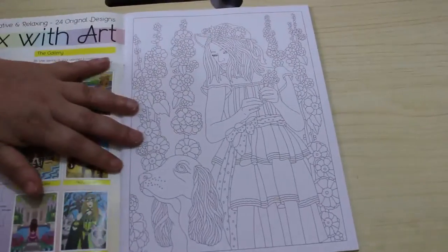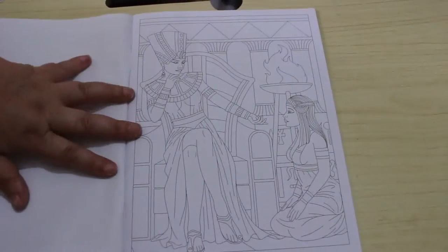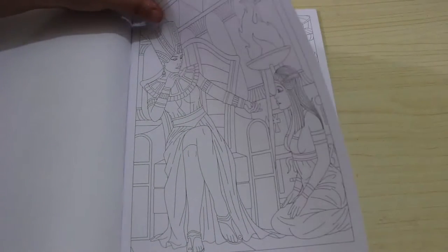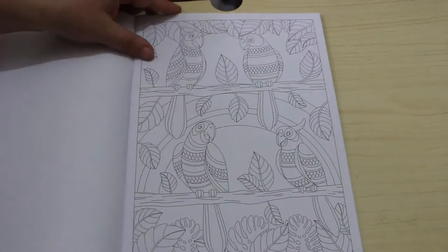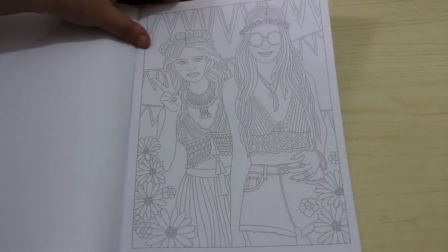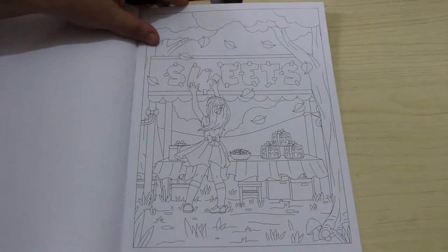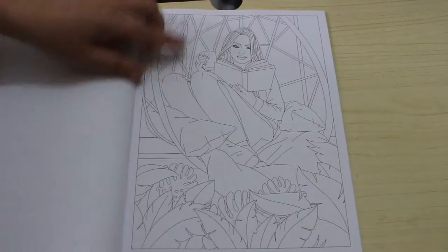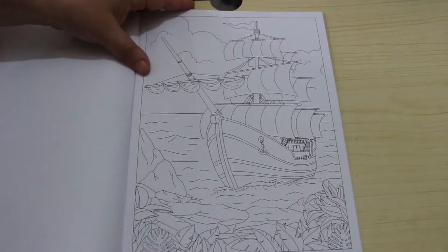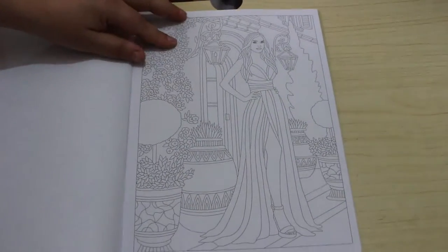These are always really nice — the images are always really nice in here. That's the cover picture and I really want to color that, I think it's absolutely beautiful. Some parrots — I just think they're gorgeous. That is so cute. And that's very pretty, and that dress is gorgeous.